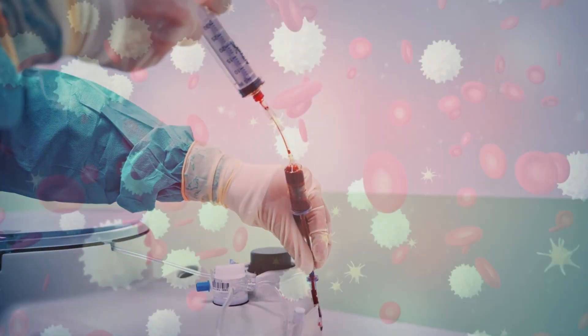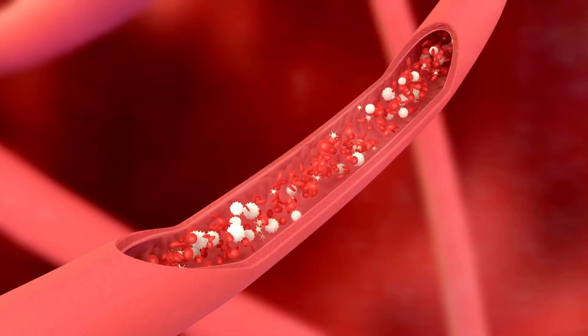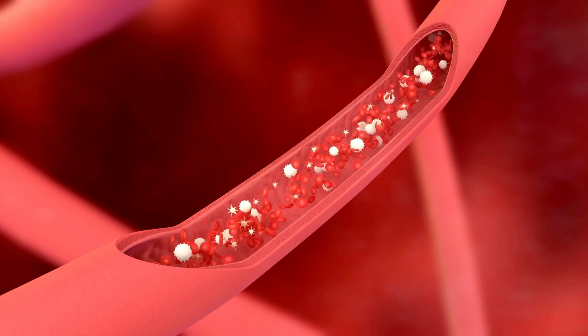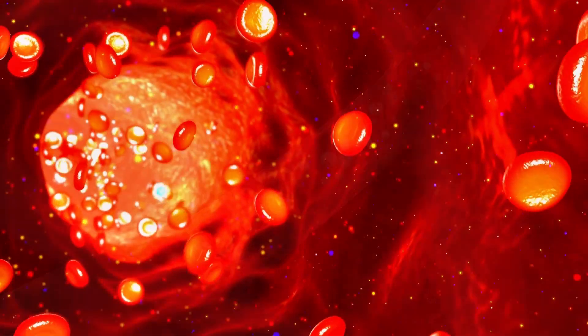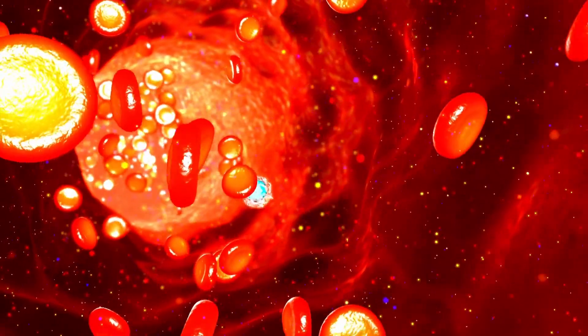The idea is that platelets are packed with growth factors. And once activated, those growth factors go to work and start remodeling and rebuilding tissues, and increase blood flow and oxygen so that the health and environment within a particular organ will improve dramatically.